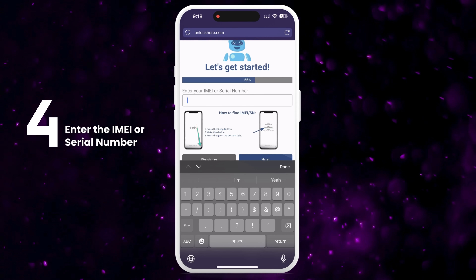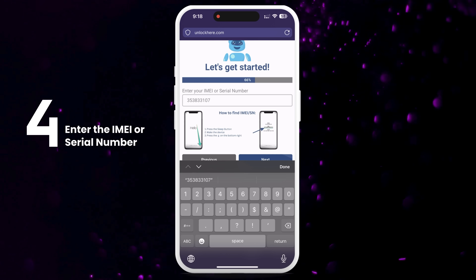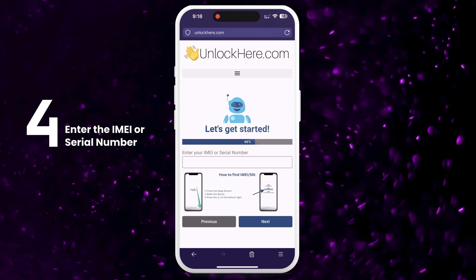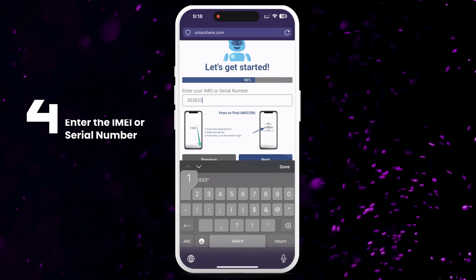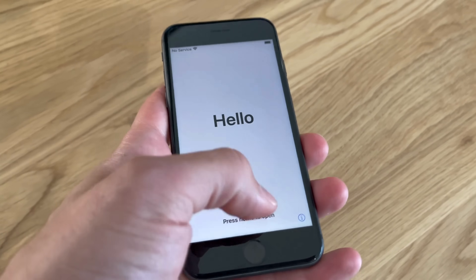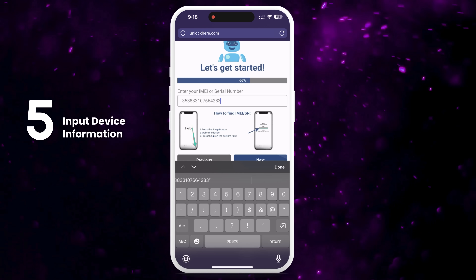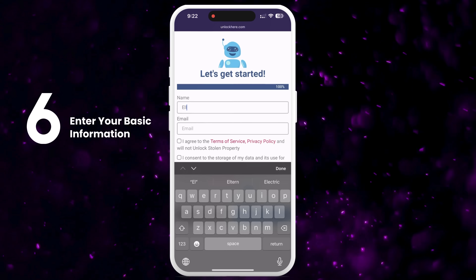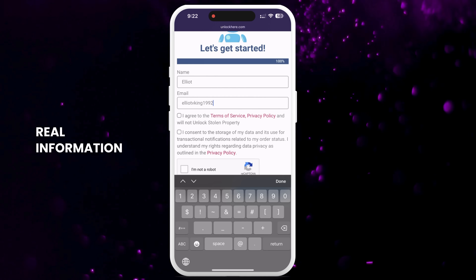You'll then need to enter your IMEI or serial number. If you have an iPhone, it will have an IMEI. Some iPads and Apple Watches with a SIM card slot or cellular capacity also have IMEIs. However, most come with just a serial number. To find this information on your locked device, press the Sleep button, then press it again and tap on the i icon on the bottom right to display your device info. Don't forget to input the device information in the next step. After that, enter some basic info to attach the order to your account. Make sure to use real information so you can receive your order confirmation.